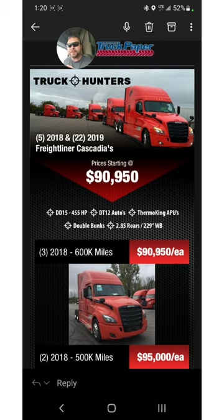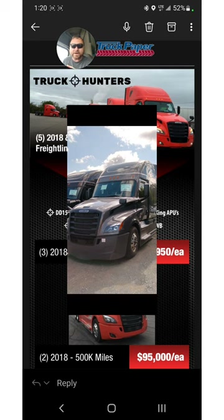You get a 2018 or 2019 Freightliner Cascadia. It's got the Detroit 15 in it, automatic 12-speed transmission, Thermo King APU, double bunks, 229 wheelbase. I mean, that's kind of the spec that my SFI truck was, except only twice as expensive.